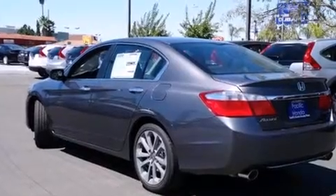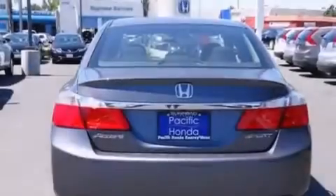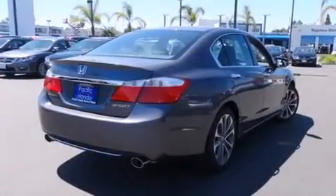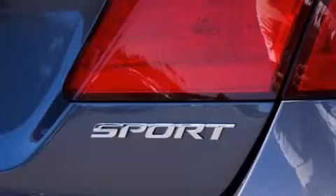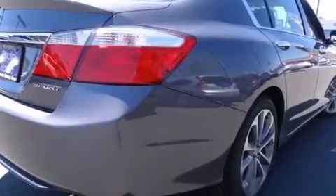Features include Bluetooth mobile device connectivity, a low tire pressure indicator, traction control and stability control systems, side curtain airbags, cruise control, full power accessories, a rear window defroster, dusk sensing headlights, speed sensitive wipers, and an automatic climate control system.